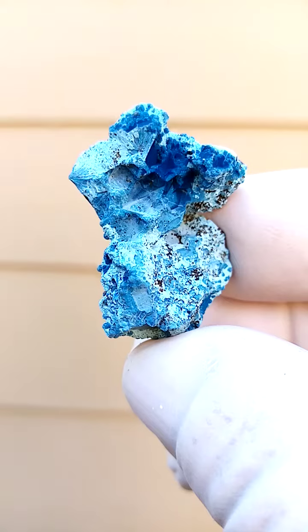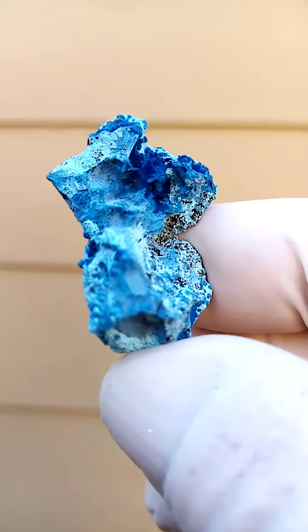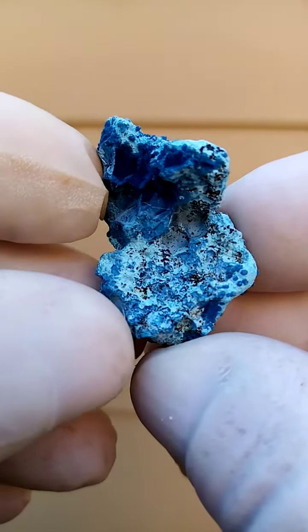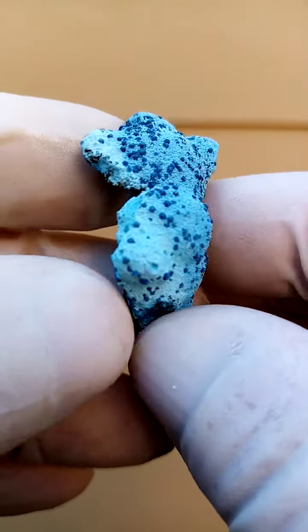Look at the difference in color on this top section. Intense dark blue running into a lighter blue. Now I wonder if we're not talking about classic color zoning here as well.